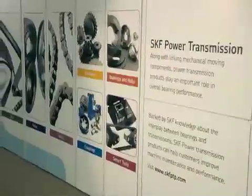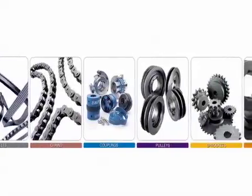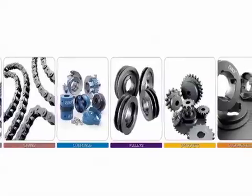SKF Power Transmission is a product line that provides a complete range of high-quality belts, chains, couplings, pulleys, sprockets, bushings and hubs.